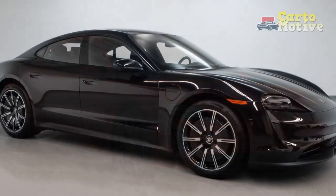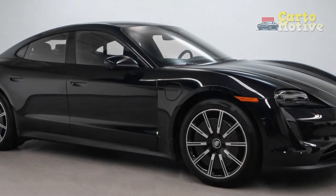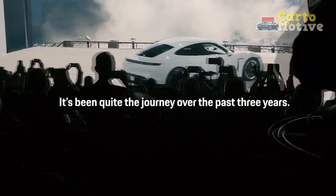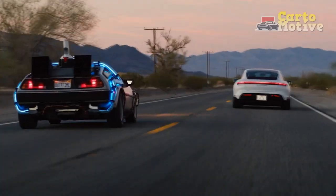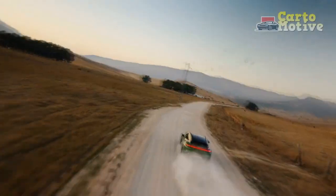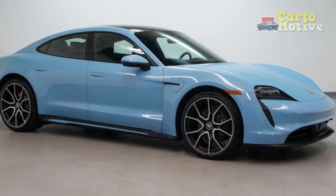The Porsche Taycan's competitors include the Lucid Air, Audi e-tron GT, and Tesla Model S, which all pose a serious challenge to the battery-powered Porsche. This review will focus on the three lower-end sedan models, but the Taycan Cross Turismo and Sport Turismo, as well as the turbo-badged extra-high-performance models, are covered in separate reviews.